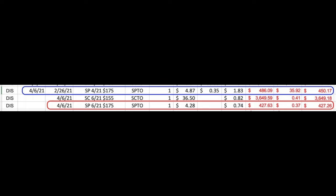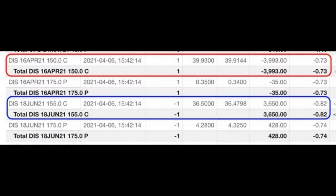On April 6th we rolled that $175 put option out from the third Friday of April to the third Friday of June. It cost us $0.35 to close the April put option, and we received $4.28 per share for selling the June $175 put option. As one order on April 6th we did four trades: we bought to close the April $150 call option, sold to open the third Friday of June $155 call option, slowly rolling that short strike price up as we roll it out. We're using the premium received from selling those put options to help pay for rolling that call option up.